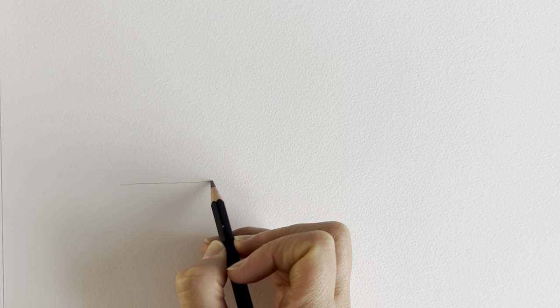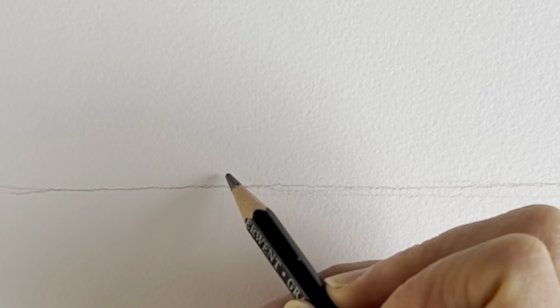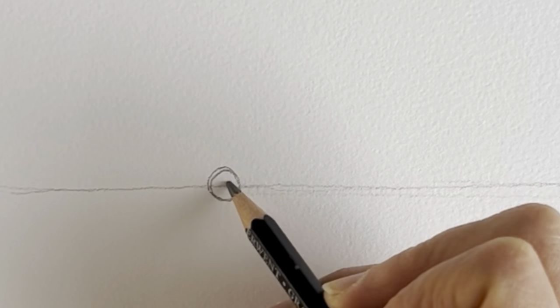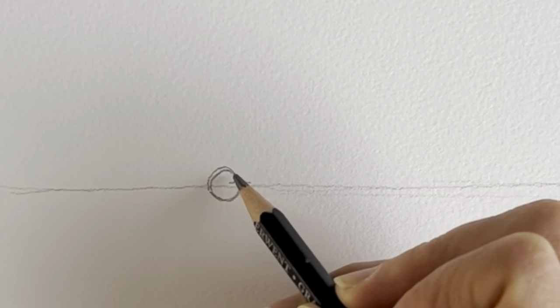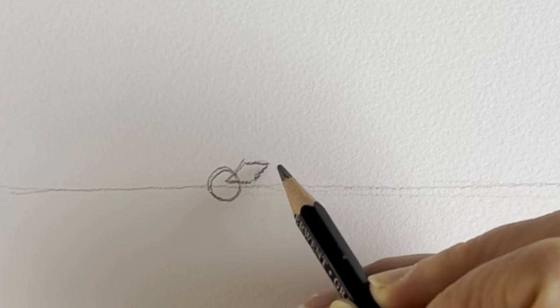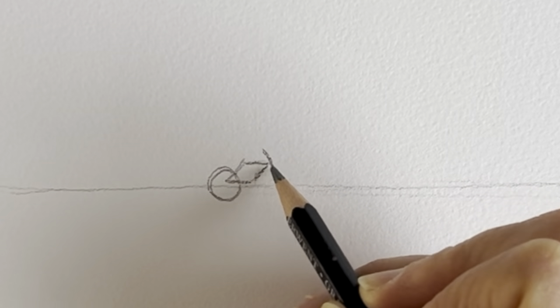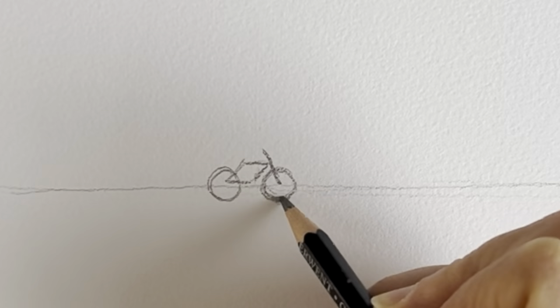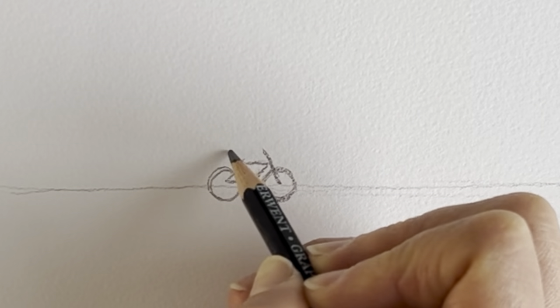We're going to start off by just drawing a straightish line, just freehand across the page. There we go. We're then going to draw our cyclist, so he's going to be just up here, with two little wheels — one circle here. Then we're going to be drawing the frame, just like a parallelogram, and then the front part of the bike, and then the front wheel just like so.